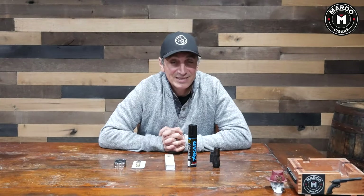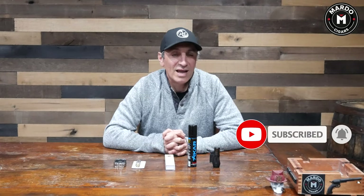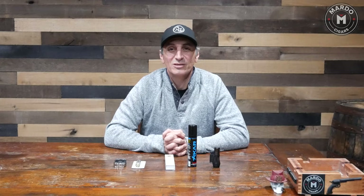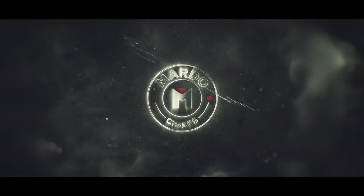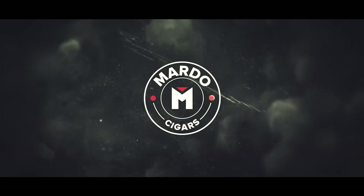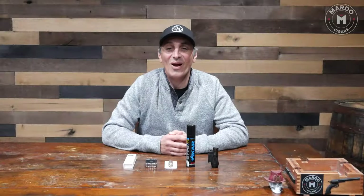Hi and welcome to another episode of Mondays with Martos. I'm Gerard, and in today's episode we're going to talk about the top five must-have accessories for a cigar aficionado. But before I begin, I need you to click on that subscribe button and click on the bell to be notified every single week of new episodes on Mondays with Marto.